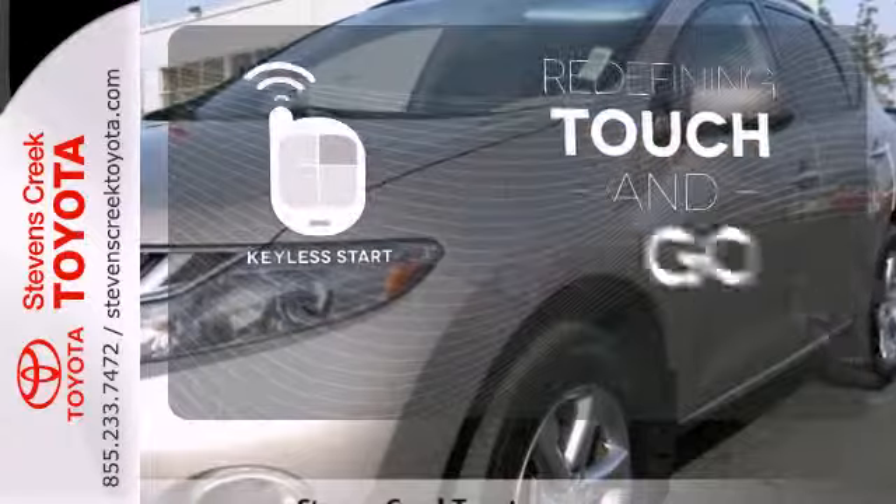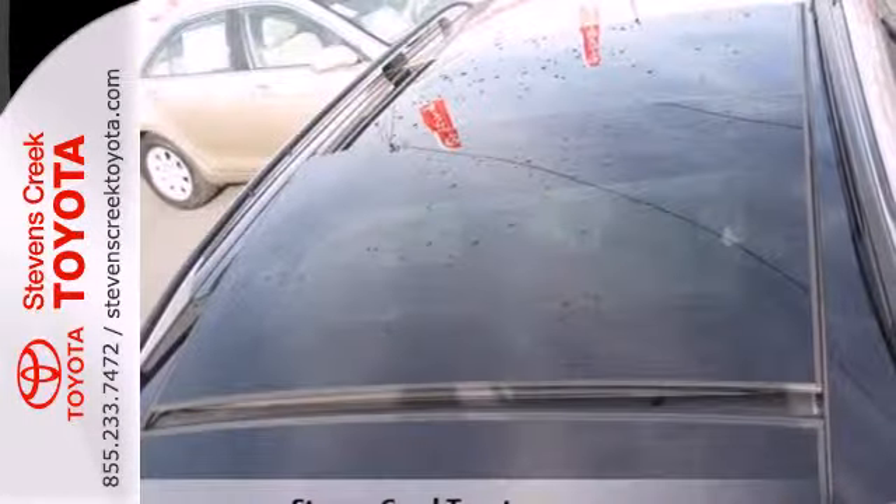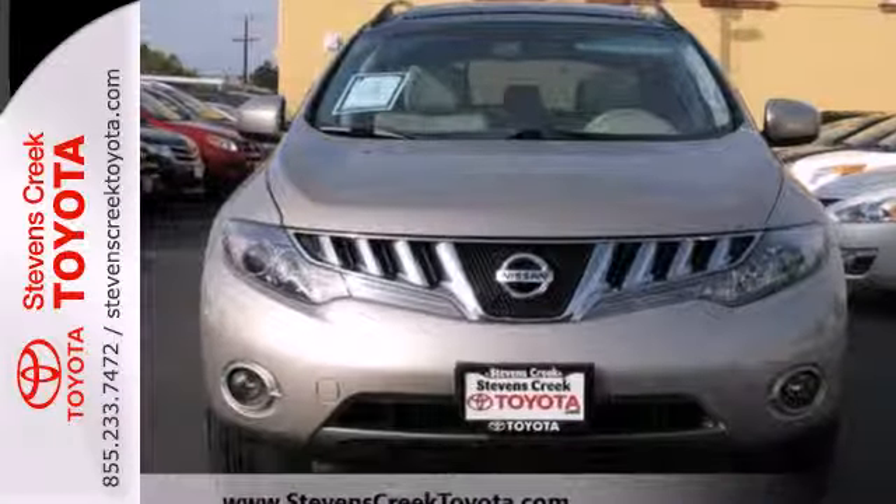Redefine the term touch and go with Keyless Start. The family-friendly Murano Crossover is an extraordinary choice with its silky smooth ride and wide array of standard high-tech safety features.